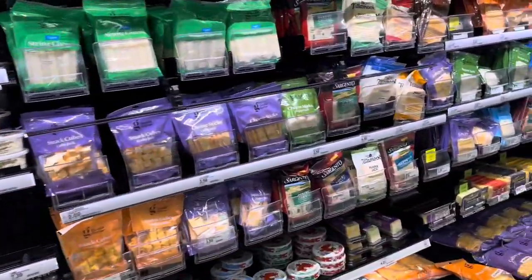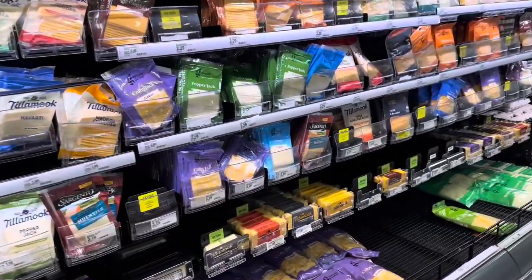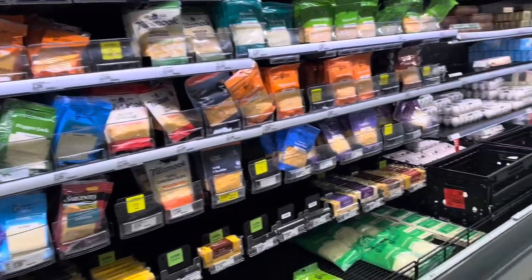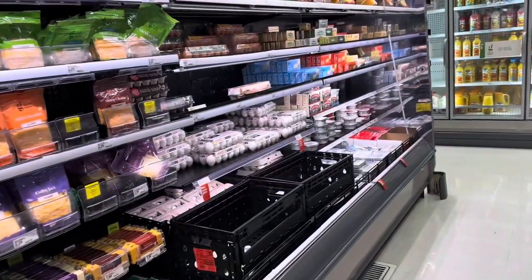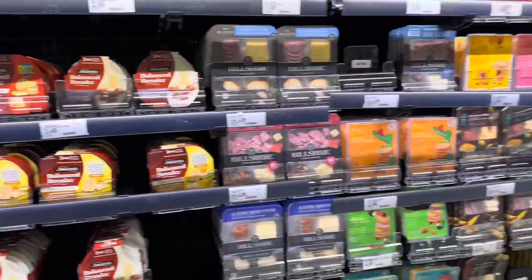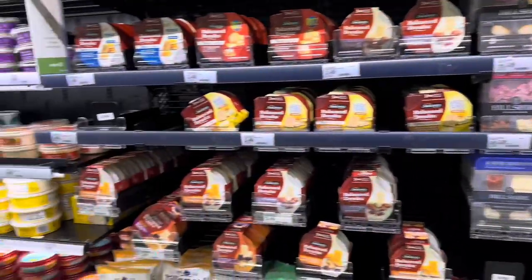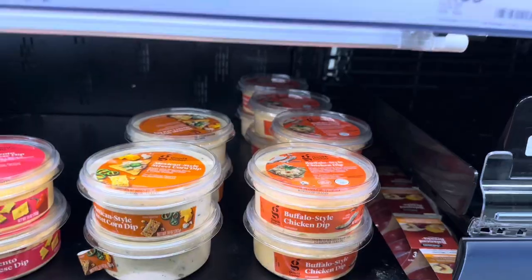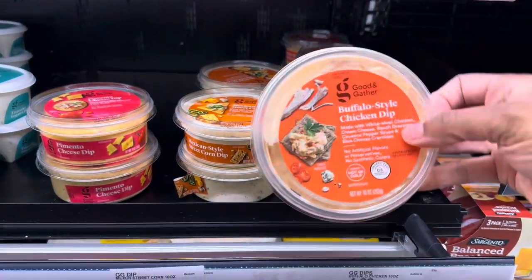One of the things I want to look for while I'm in here — I already bought salmon but I want another package to make some bang bang salmon. I need to find the ingredients so I don't have to go to another store. Let's see what they have over here.